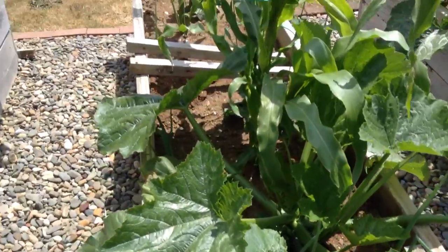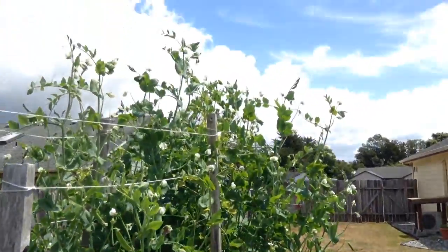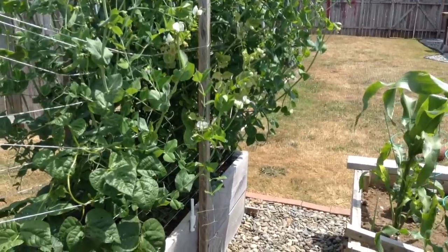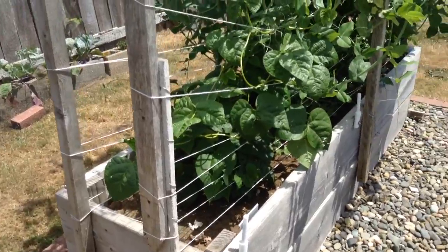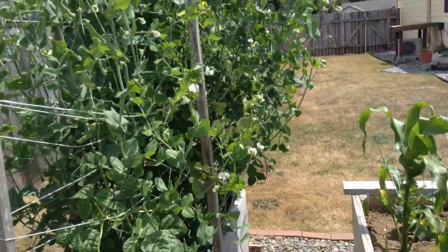And the corn is growing pretty decently. The green beans, snap peas, sweet peas — and the green beans are still climbing pretty good. Snap peas — I'm going to have to harvest those actually, later today, because there's a lot of them.